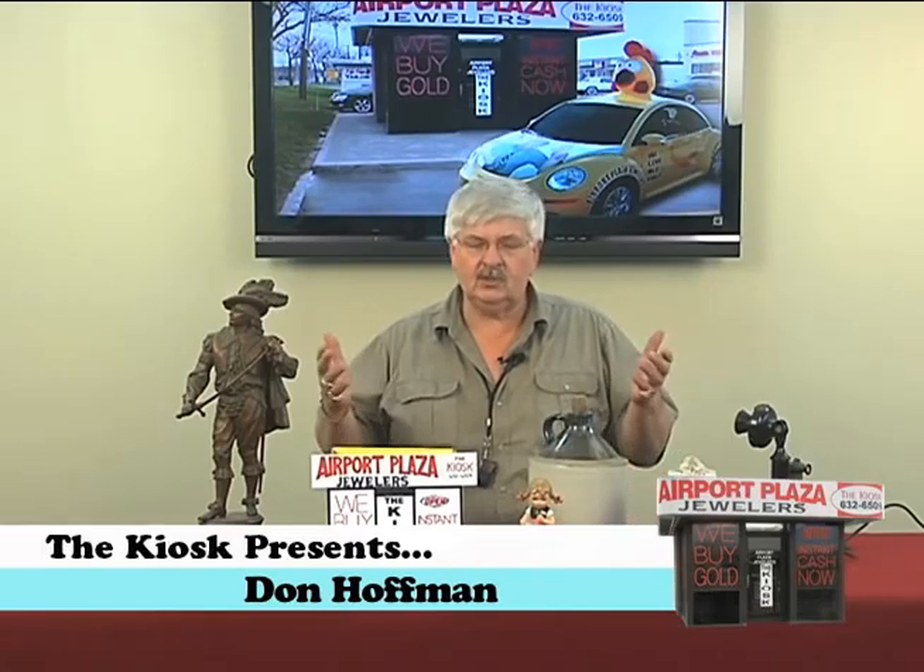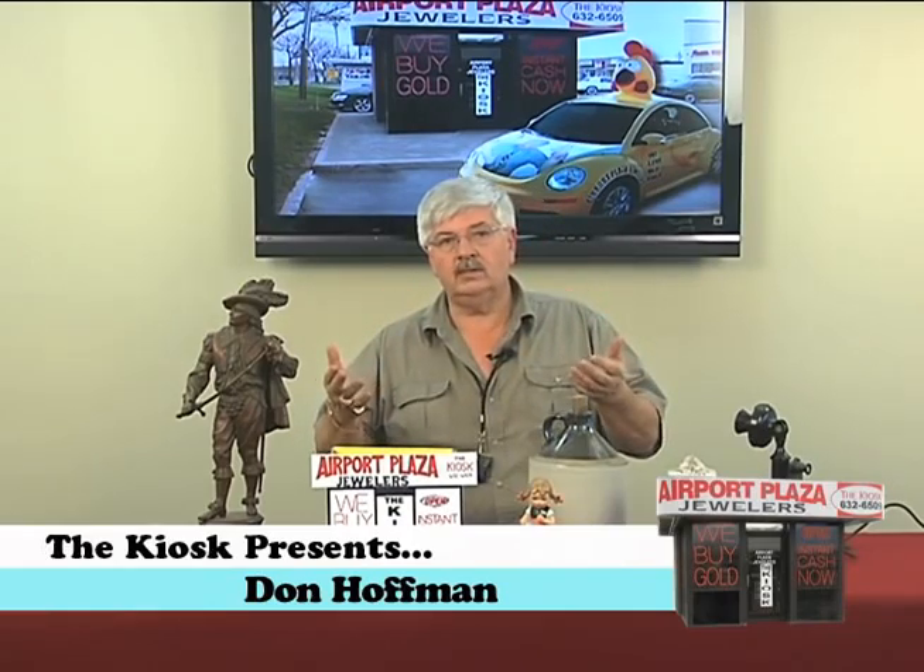Welcome to the Kiosk Presents: Let's Buy Some Collectibles. Throughout the week you hear us talk about we buy gold, we buy coins, we buy jewelry, we buy antique watches and pocket watches and sterling silver, but there are a lot of other neat things you might have lying around the house that we can buy.